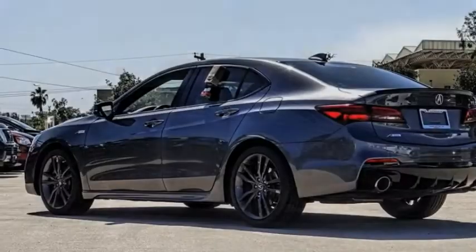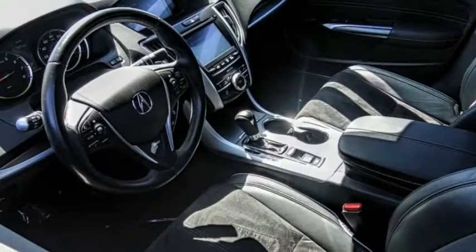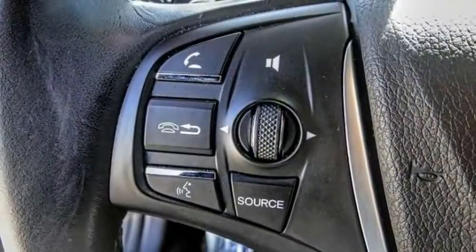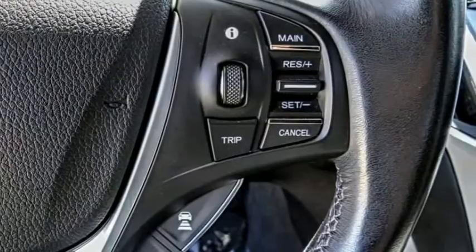The 2019 Acura TLX impresses drivers with its nimble handling, great fuel economy, and long list of high-tech features. It comes with an extremely quiet interior, spacious front seats, and smooth ride quality.